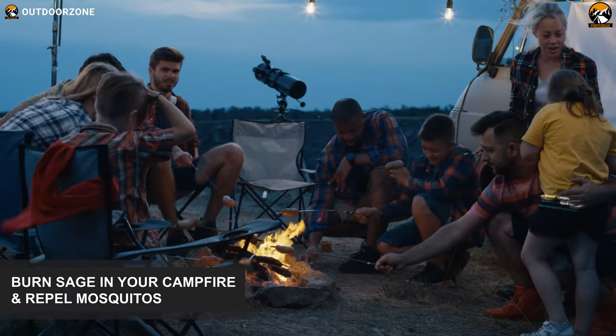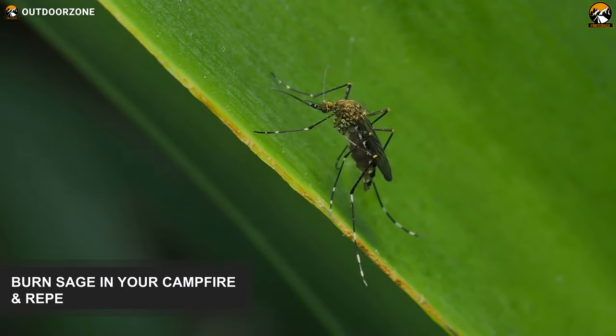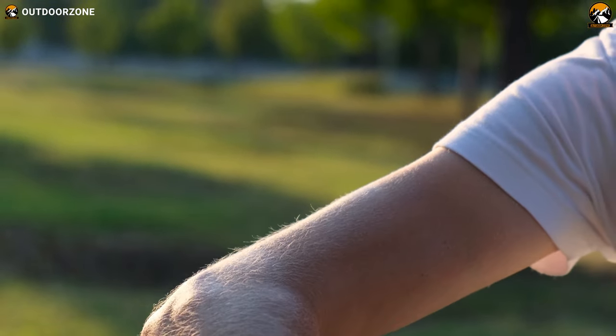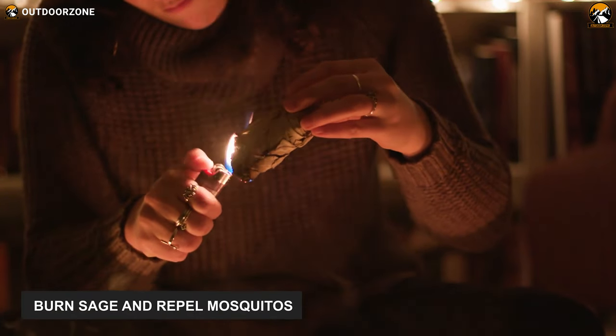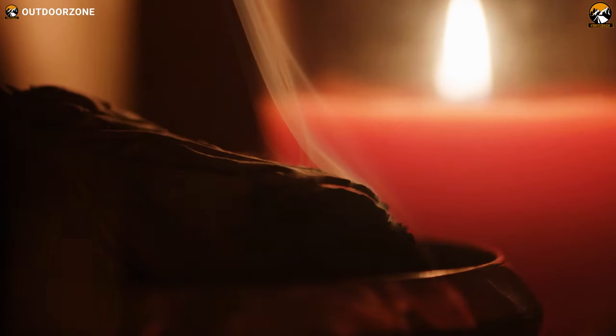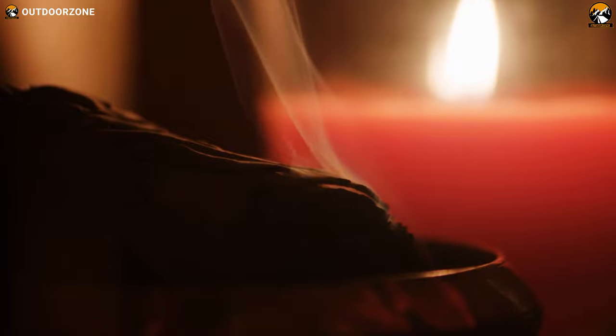During camping, when you're spending quality time, mosquitoes can ruin your moments. Knowing how to repel them without hazardous bug repellents can help you big time. Take along a few bundles of sage next time you go camping and burn a bit of sage in the campfire. Mosquitoes are naturally repelled by sage smoke, so you'll find a lot less of them buzzing around you.